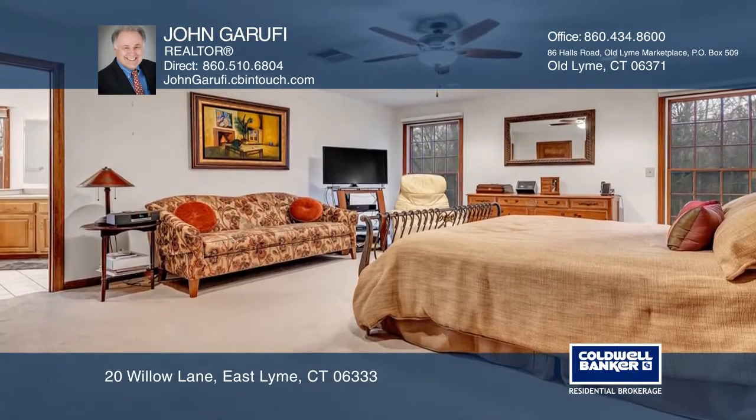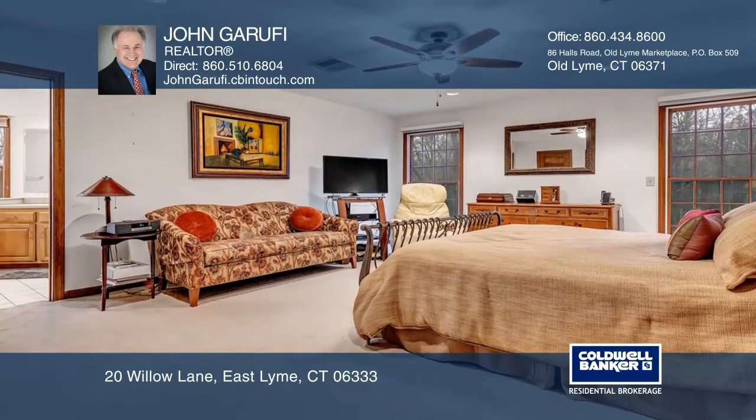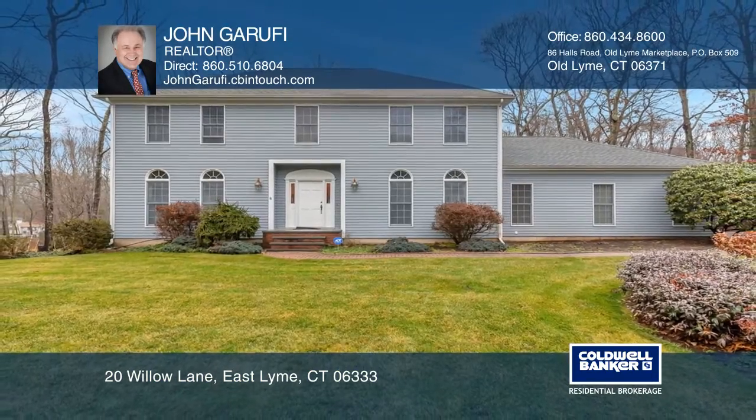Outside, enjoy a landscaped, level yard. Make this one-of-a-kind home yours today by calling John Garufi.